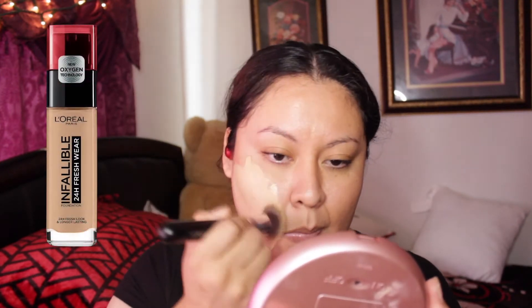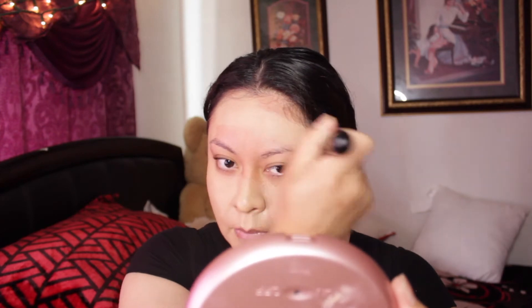Alright guys, so we're going to start with adding foundation. As you see right here on the screen, that is the one I use — it apparently lasts 24 hours on your skin. It's basically the cheapest foundation I can use for now. Since I do wear a mask, there's no point buying an expensive foundation. I apply it with a brush and then go over it with a sponge.